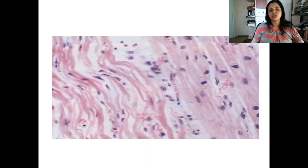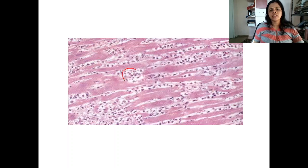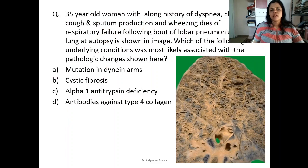Waviness of fibers and hypereosinophilia is the first change seen in myocardial infarction. Numerous neutrophils infiltrating the myocardium with no nuclei and no striations — dead myocardium with neutrophilic infiltration — is seen on the third day of myocardial infarction. The answer for post-reperfusion injury is eosinophilic contraction bands.